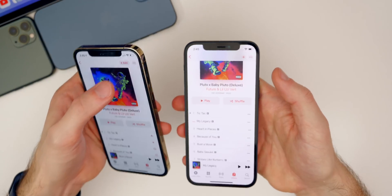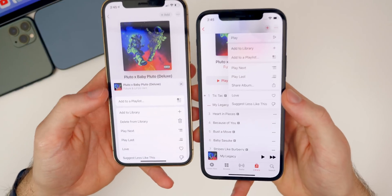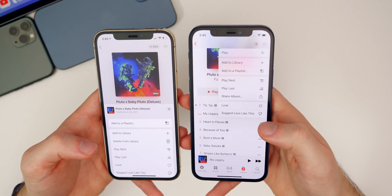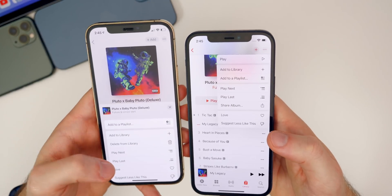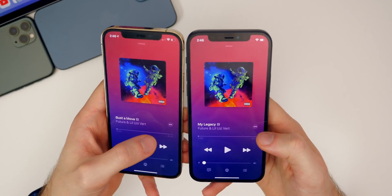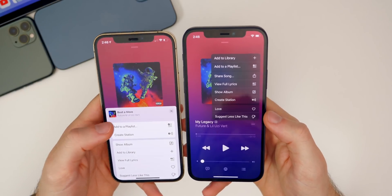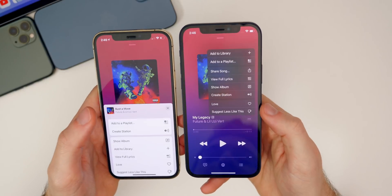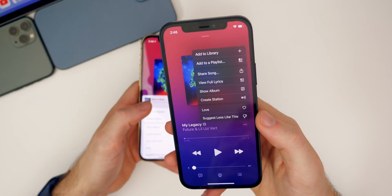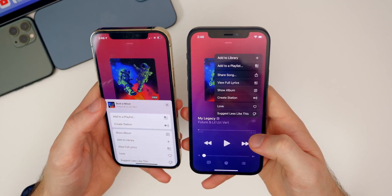The three dots menu up at the top has also changed — tapping it pulls up a quicker, cleaner menu compared to beta one and previous versions. There's now a play option at the top, which we never had in Music before. On the Now Playing screen, the three dots menu has been updated as well — it looks a lot better and comes up much faster. The animations and menu options just look a lot more modern here in beta two.